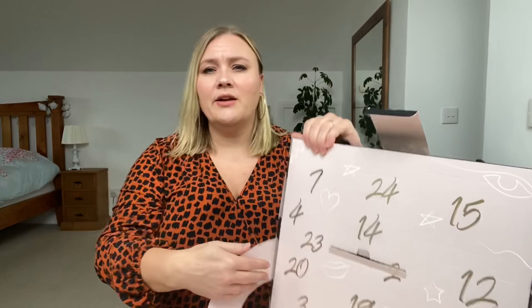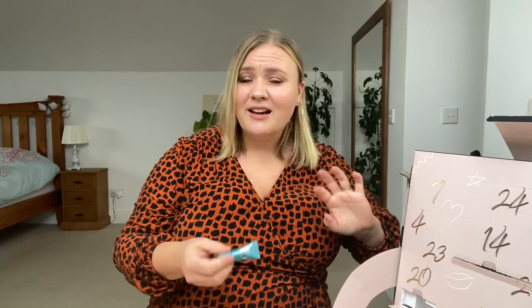Day number three, down here in the corner — we have another little cream of some sort. We have Protect and Perfect Intense Advanced Serum, suitable for sensitive skin. That'd be very very nice. My skin routine definitely needs updating and I need some new products, which is why I thought one of these advent calendars where you can get little tester packages would be great for trying out new products.